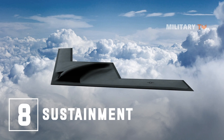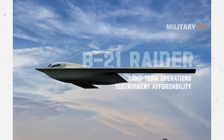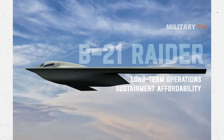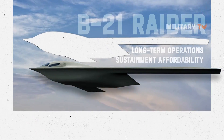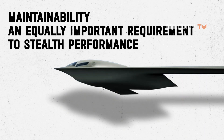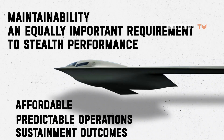Number 8: Sustainment. Long-term operations and sustainment affordability has been a B-21 program priority from the start. In partnership with the Air Force, our team has made maintainability an equally important requirement to stealth performance, to ensure we're driving more affordable, predictable operations and sustainment outcomes.